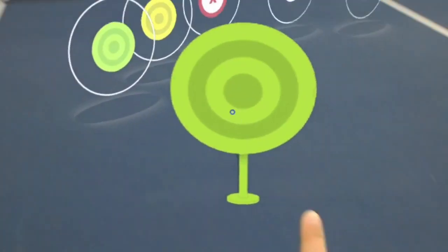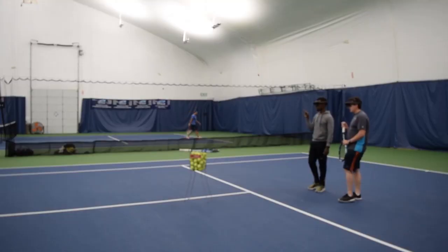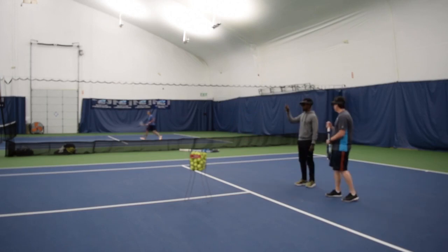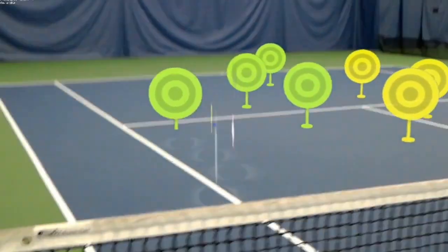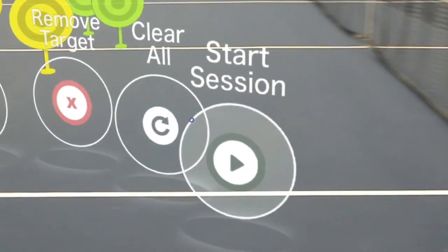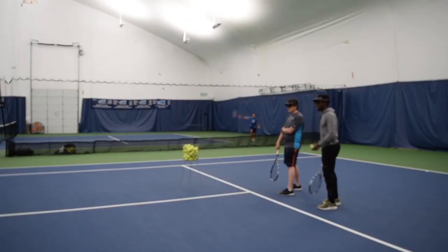Instead of placing around cones or hard targets on the court, what this application does is it allows the coach to place virtual targets on a real court, so both the coach and the students can see the same exact virtual targets. And as they're walking around, as they're playing tennis and trying to hit these targets, the coach is able to record real-time statistics on how well the student is performing on the court.